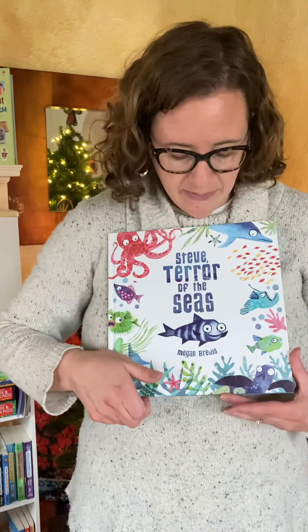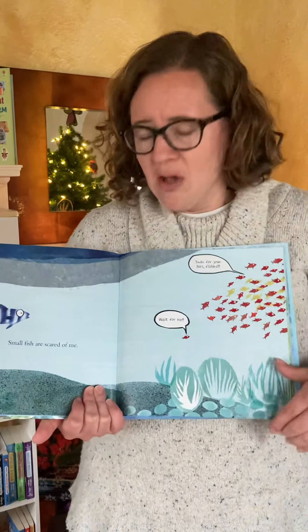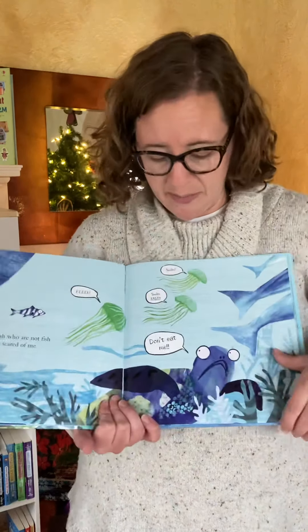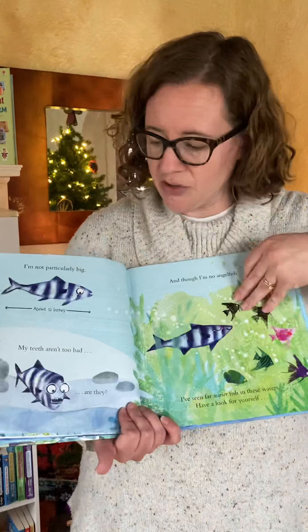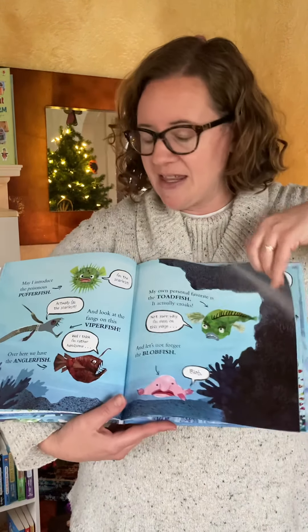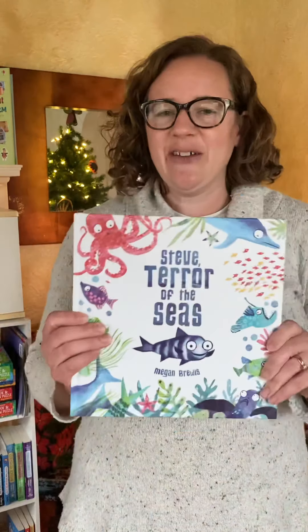I love this story — Steve, Terror of the Seas. At the beginning of the story, Steve says, 'I'm a scary fish.' And you look at him and think, why is he scary? He's so little. But throughout the story, you'll see examples of fish running away from him because he's so scary, and even a person running away from him. You're wondering to yourself, why are they so scared? And at the very end of the book, you find out why — because you meet Steve's best friend, the shark. It's a very fun, silly story.